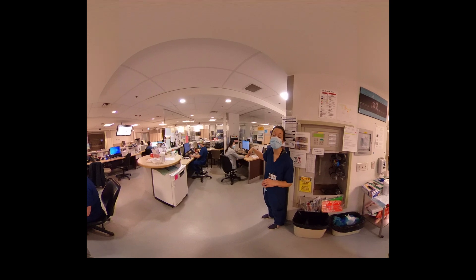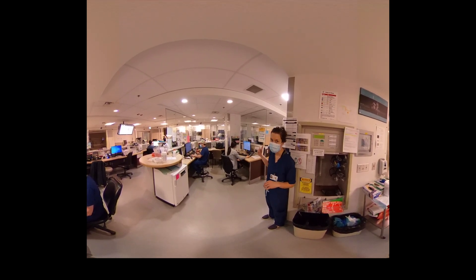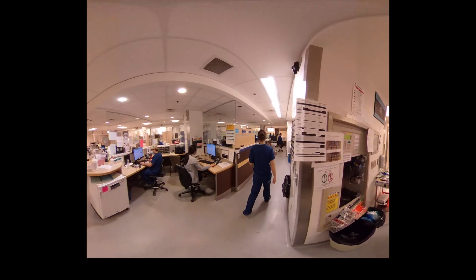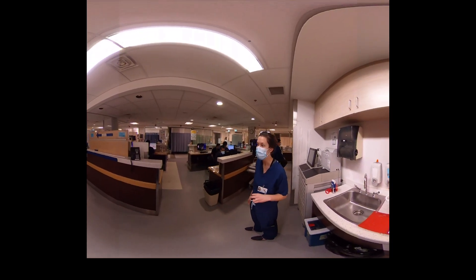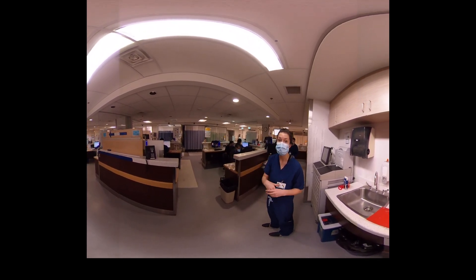You'll actually be able to meet your staff here for handover. Unfortunately, a med student often gets a computer in the back — I'll show you that now. All of these computers are currently being used by hardworking consultants, and a med student can just use any of the computers back here. Our PAC station is there as well.